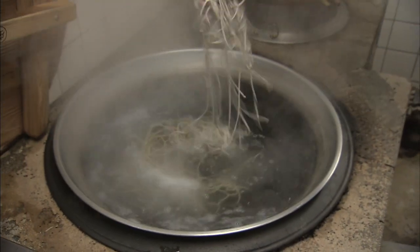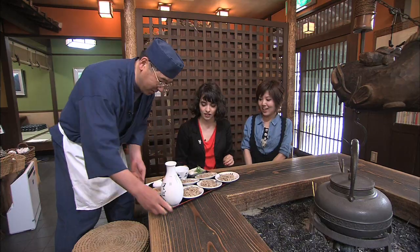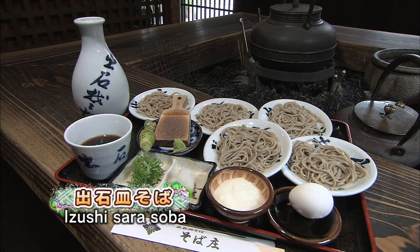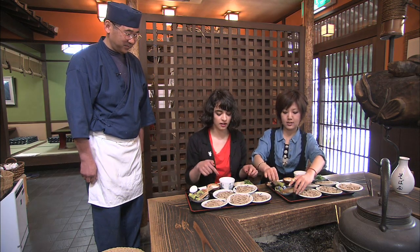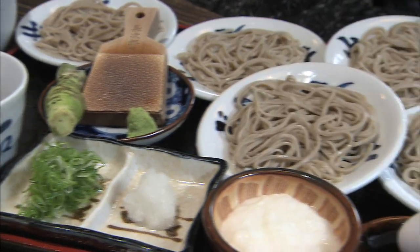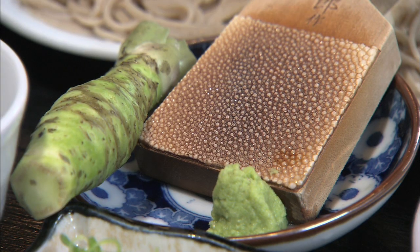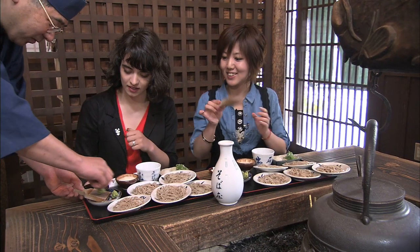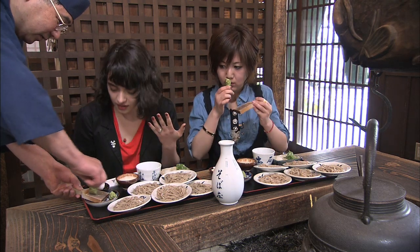You can eat fresh made soba in this shop. What's interesting in particular about Izushi soba is that it comes served on these little plates. To begin, you have five plates so you can eat as much as you want, and then you can order more. Do you know what this green stuff is? It's Japanese horseradish — wasabi. You have to grind the wasabi root really hard on this kind of wooden block to make it into a paste.